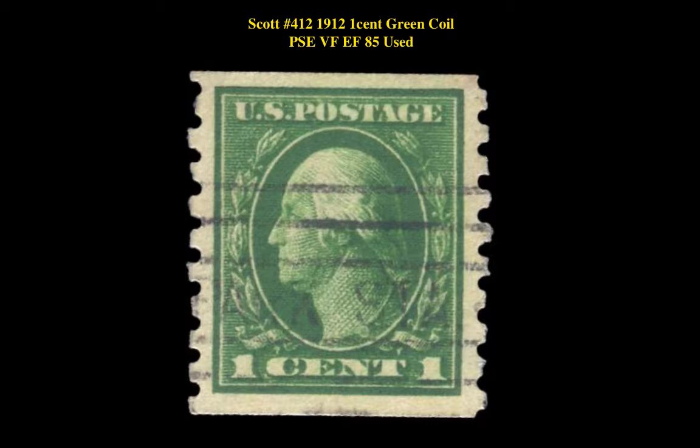Scott No. 412, 1912, 1-cent green, coil, PSC very fine extremely fine 85, used.